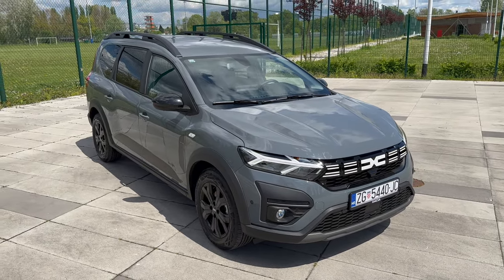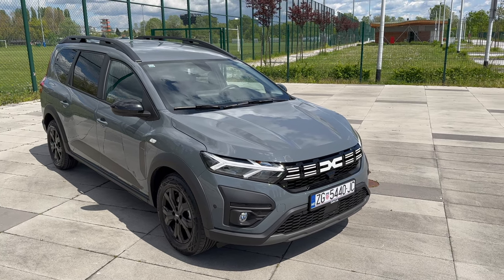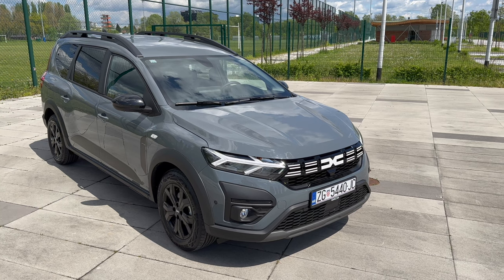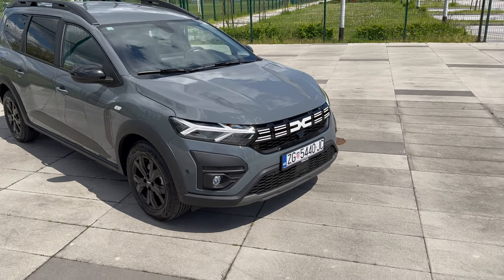Here is the new Dacia Jogger facelift with the new rebranded redesigned front logo. This is the 1.0 TCe — a three-cylinder turbocharged petrol engine producing 110 horsepower, linked to a six-speed manual. This is the Extreme limited edition.